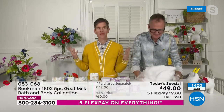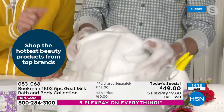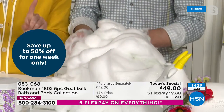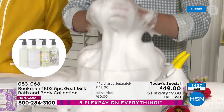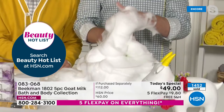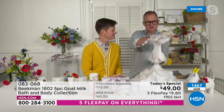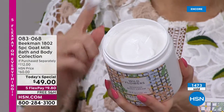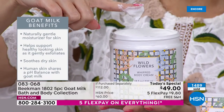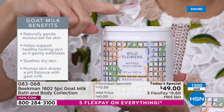For those just tuning in and hearing about goat milk for the first time — this creamy, dreamy lather is the reason that this bar of soap is the number-one selling beauty item on all of HSN. You can notice the difference the very first time you use it. The goat milk has the same pH as your skin — it's not stripping, it's hydrating. The whipped body cream has the same protein structure as human milk, so your skin recognizes it, drinks it in, and doesn't feel greasy.